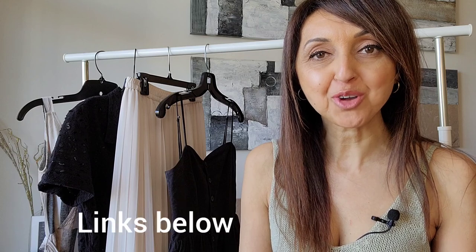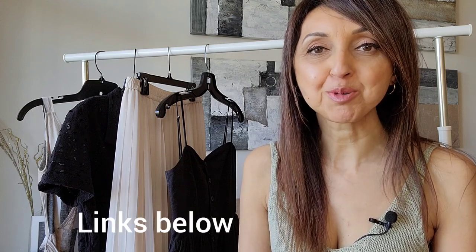For your reference, I am 5 foot 7 and generally wear a size small. If items are available I will link them in the description box below, and if the exact item is not available I will link similar items.